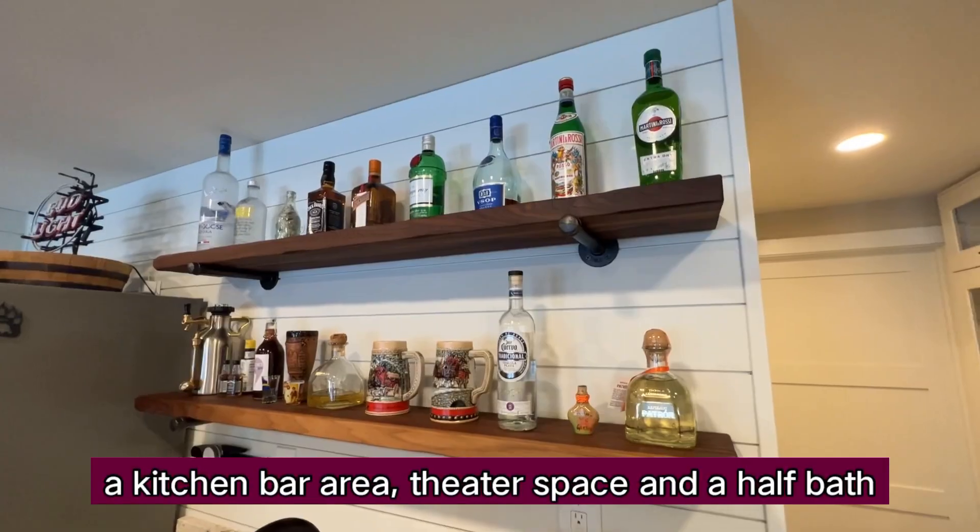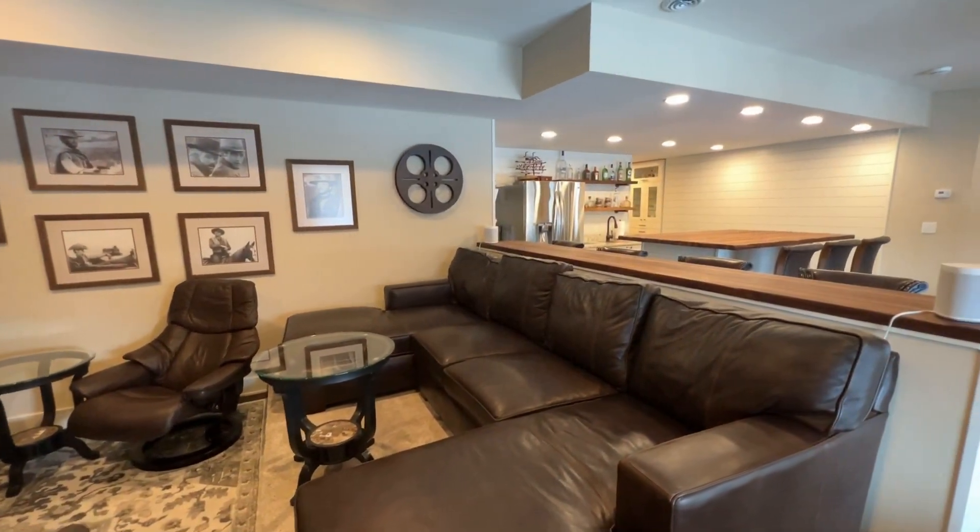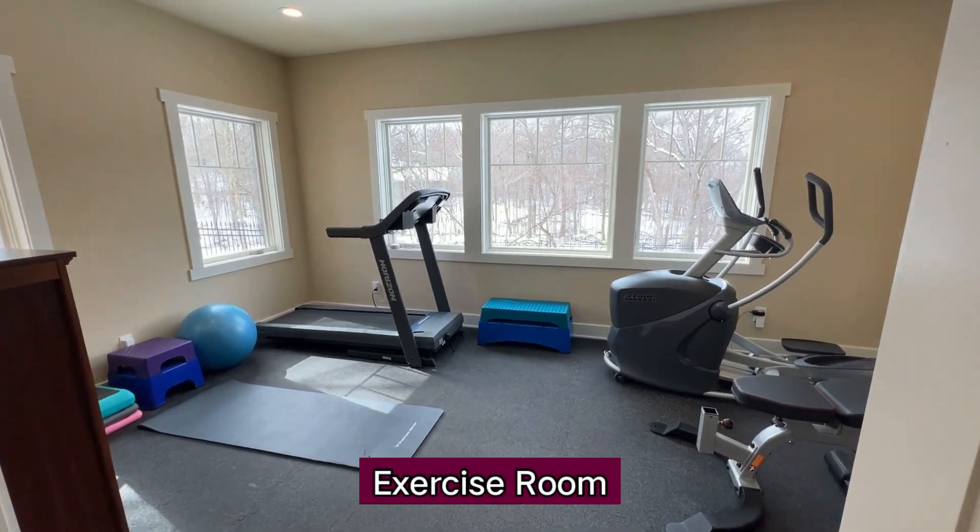Downstairs is made for entertaining with a kitchen, bar area, theater space, and a half-bath. Fenced yard with lots of privacy. A rare find.